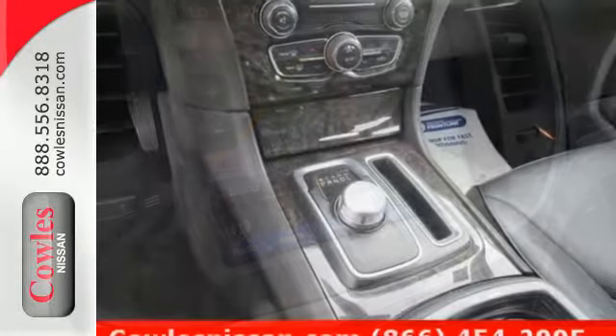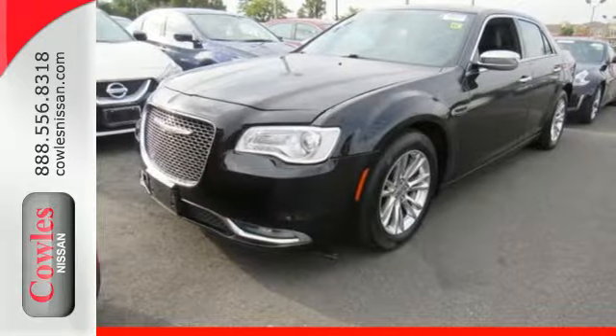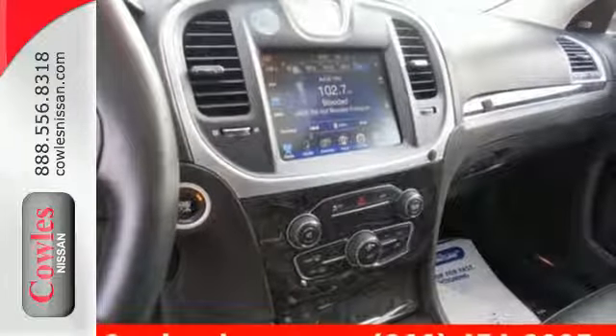While it's definitely easy on the eyes, it appeals to all senses with its Uconnect system with an 8.4-inch touchscreen and GPS navigation, dual-pane panoramic sunroof, and media hub with SD, USB, and auxiliary inputs.